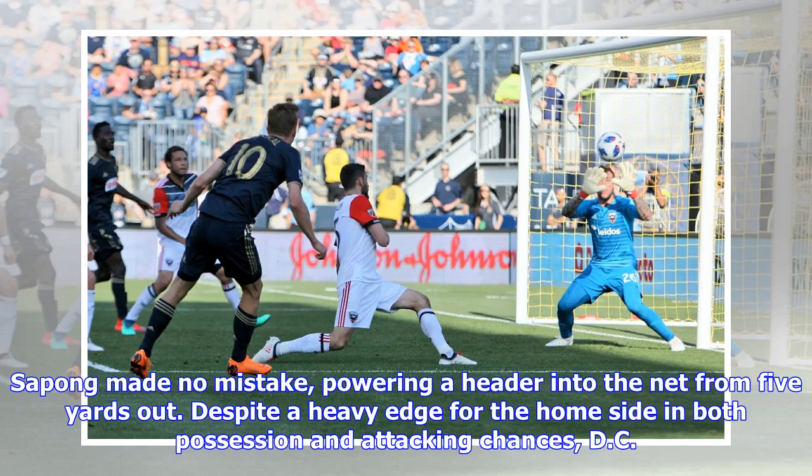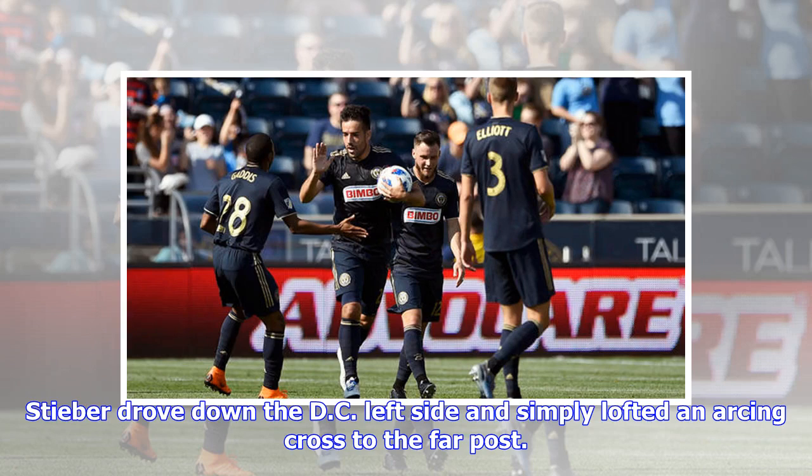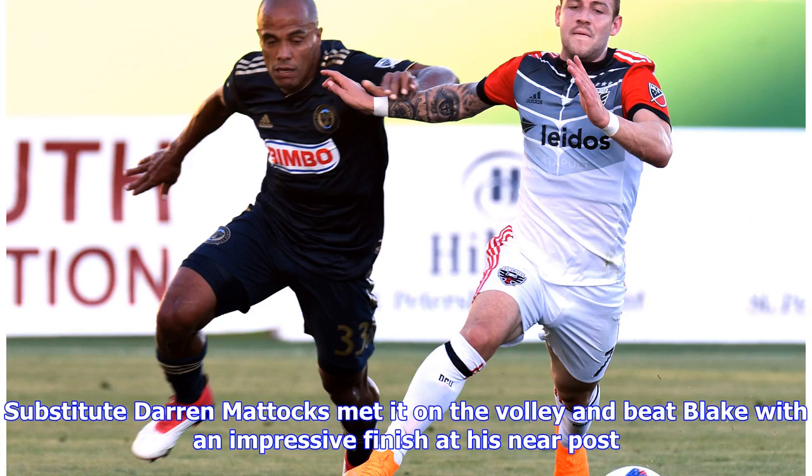Despite a heavy edge for the home side in both possession and attacking chances, DC would tie the game in the 70th minute. Steber drove down the DC left side and simply lofted an arching cross to the far post. Substitute Darren Matic met it on the volley and beat Blake with an impressive finish at his near post.